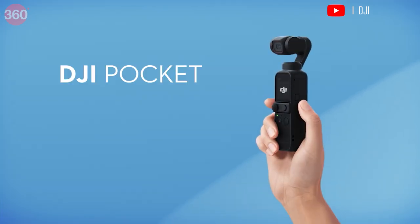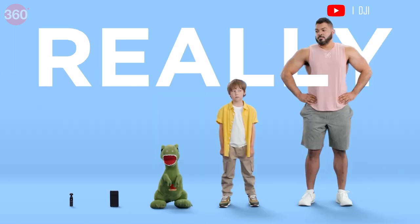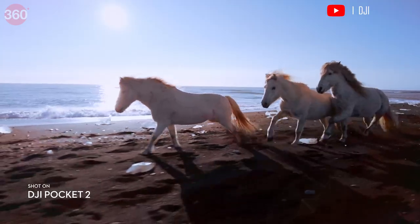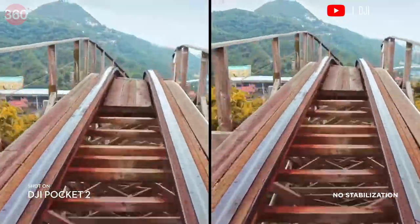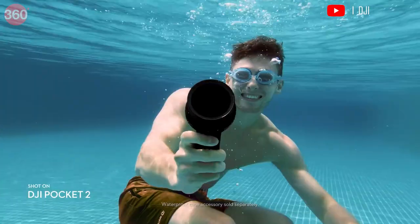Next up, DJI Pocket 2. DJI calls it magic at hand, and you can take this handy little camera along anywhere to single-handedly record videos on the go. It has a 1/1.7-inch image sensor and can shoot video at up to 4K 60fps. The Pocket 2 has a Pro mode as well through which you can control advanced settings such as the ISO, Shutter Speed, EV and Focus mode.